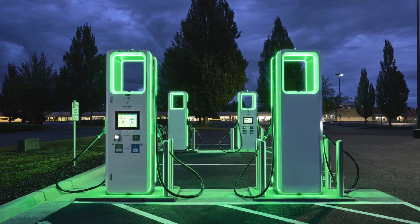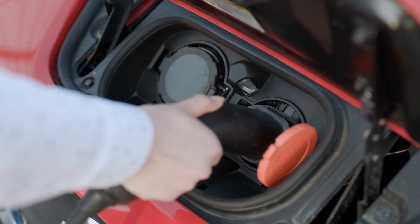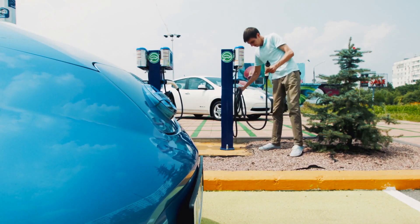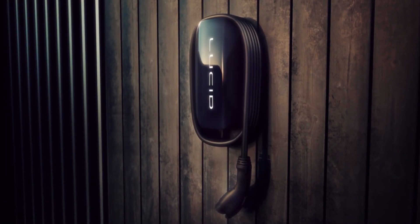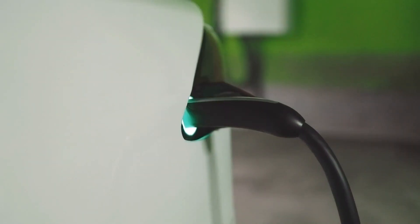Lucid Air, in cooperation with Electrify America, gives easy access to over 440 charging stations throughout the country. You do not need to find a public charging station urgently, as Lucid offers two home charging choices: either buy a home charging station or install a high-voltage outlet in your garage.